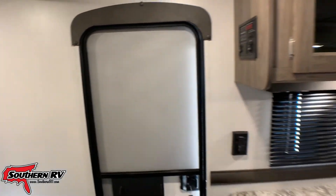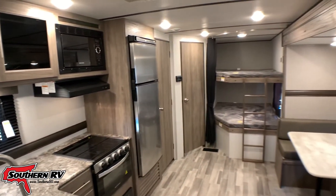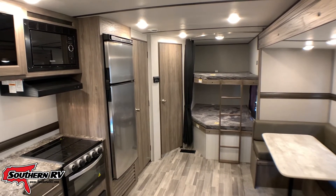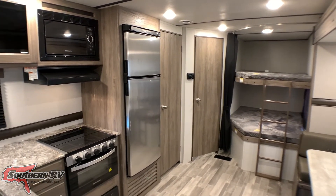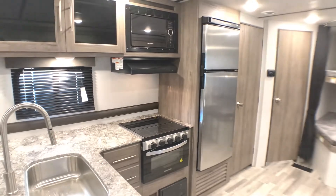As I said at the beginning, this isn't going to be a super long one — that's the interior and exterior of the 270BH. If you have questions or you'd like to see it for yourself, come visit us here at Southern RV in McDonough, Georgia, or visit us online at southernrv.com. Until next time, happy camping!